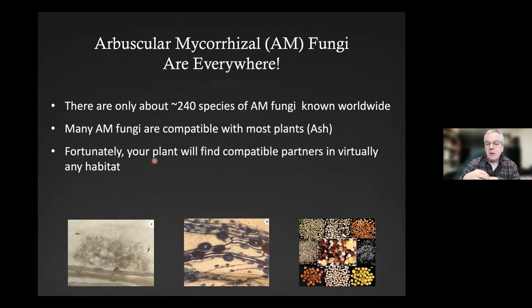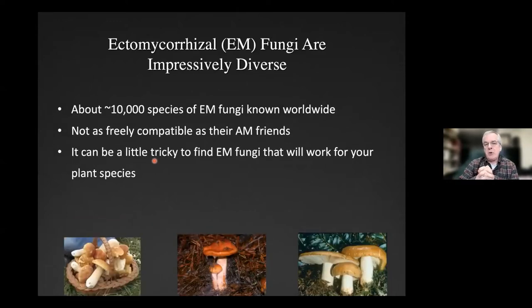AM fungi are compatible with most plants — including ash, maple, herbs, and many shrubs. Most plants are associated with arbuscular mycorrhizal fungi. The good thing is they're compatible across the board, and your plant will likely find compatible partners in virtually any habitat you're working with, unless it's been denuded by disturbance. The ectomycorrhizal fungi are a little more tricky — there's a lot more diversity, about 10,000 species. These are the mushrooms we see fruiting in our forests.